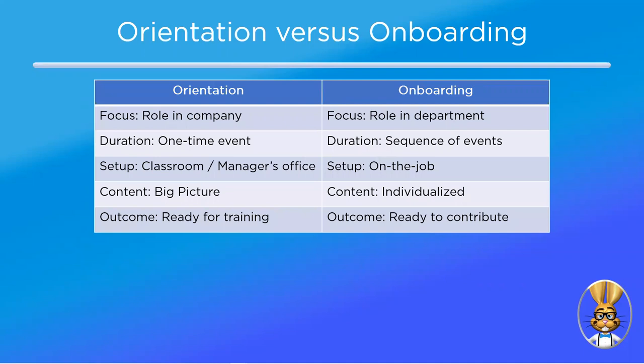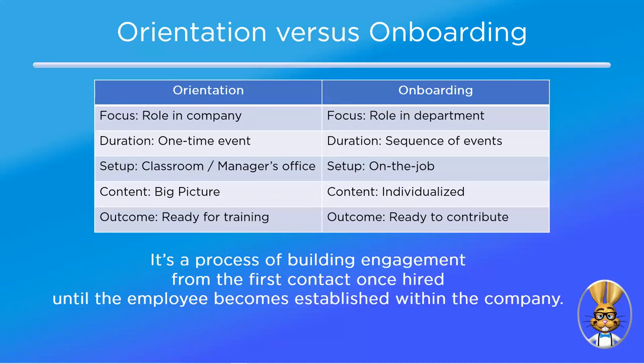Let's talk about the differences between orientation and onboarding. Orientation is a checklist of things to cover — the big picture of what anyone needs to know to work for the company. It gets the employee ready for training: the paperwork, where they work, etc. Onboarding is more of a strategic plan to learn the culture and responsibilities of their new role — how to complete key tasks, who to go to with questions, how to get approval. It's a process of building engagement from first contact until the employee becomes established. For example, orientation explains the company's overall commitment to customer service; onboarding explains unspoken rules, such as how the phone gets answered by the second ring.